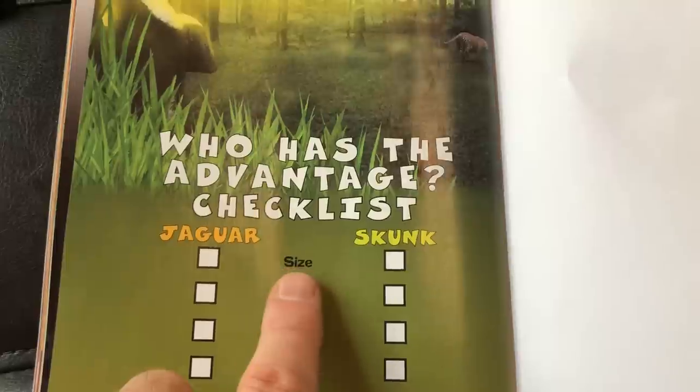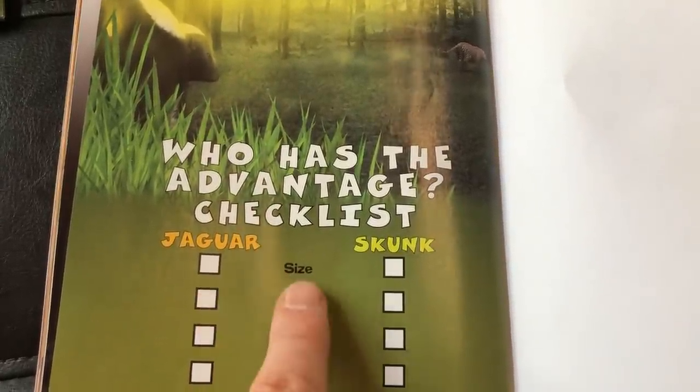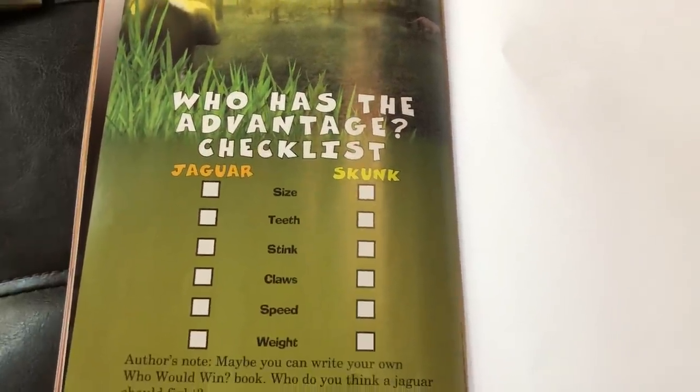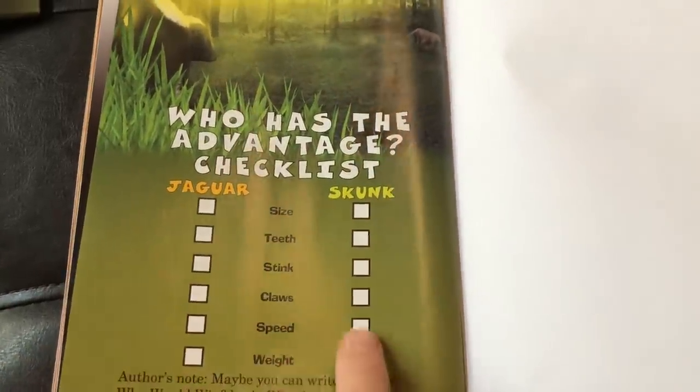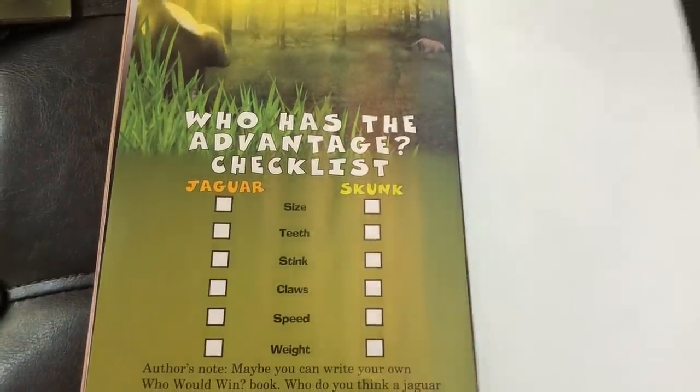As you're reading this book, you can talk about who has the advantage in the different areas — size, teeth, stink, claws, speed, and weight — and track your evidence as you build toward who would win. It's a great way to show your evidence and organize your thinking.